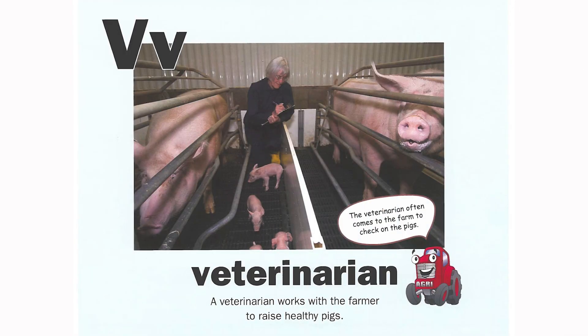V is for veterinarian. A veterinarian works with the farmer to raise healthy pigs. The veterinarian often comes to the farm to check on the pigs.